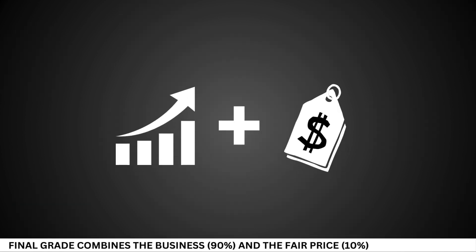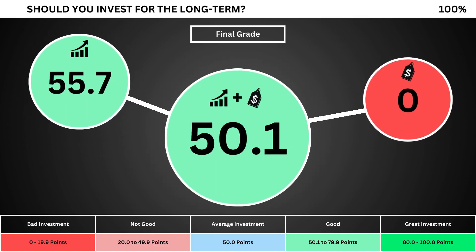Finally, we can put everything together and get the company's final grade. Adding the business grade and the fair price grade, we can see the company's final grade. Anything less than 50 means it's not a good long-term investment. A final grade above 50 means it would make a good long-term investment if you bought the stock right now.